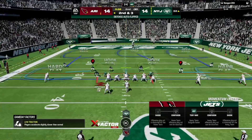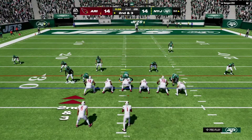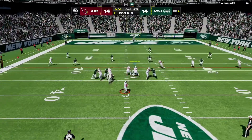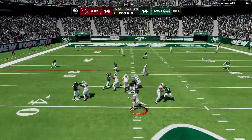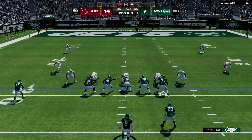Here's second and three. From the gun, Murray. This is taken in by McGee — nice job there by the defense not allowing him to get to the perimeter.